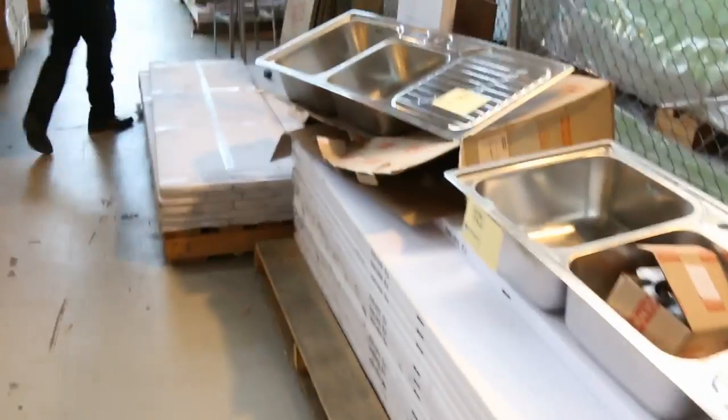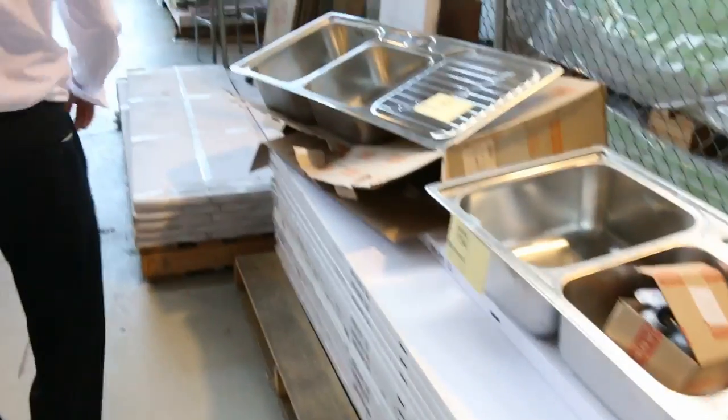Moving through now, we've got more sinks over the way here. We've got some beautiful Frankie sinks — they generally go for probably around that $160 mark, so they'll be good buying. Some shower bases there — they'll be cheap, probably about $30 on those.